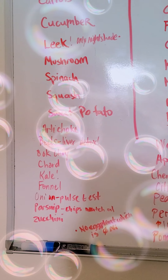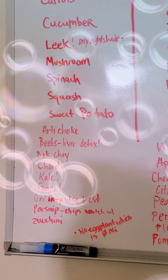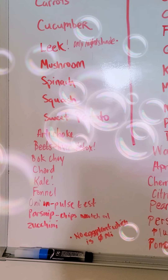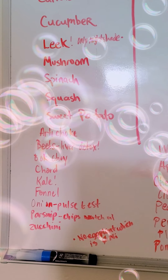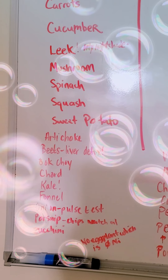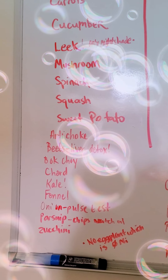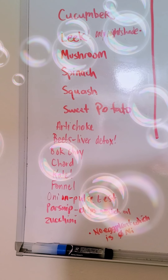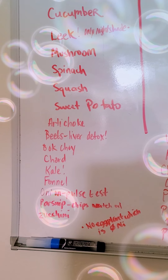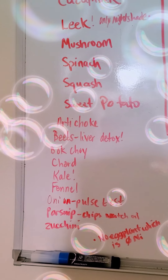Parsnips are good. You can also make these into chips or you can buy the parsnip exotic chips at the store. Just be careful what oil they choose. Some oils can offend people's GI system, such as sunflower oil, safflower oils, canola, and cottonseed oils, which most chips are cooked with. Some chips choose palm oil, but I'm not sure if that really offends other people as well. For me personally, most processed things bother me no matter what oil. Zucchini is also good.